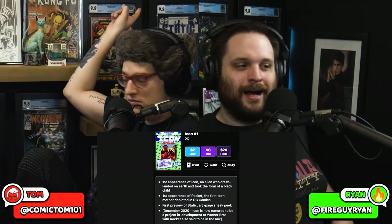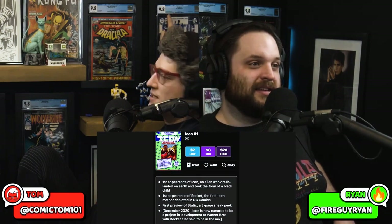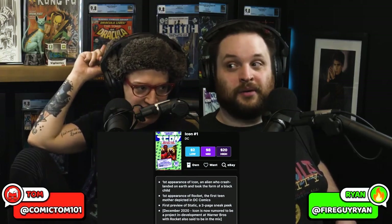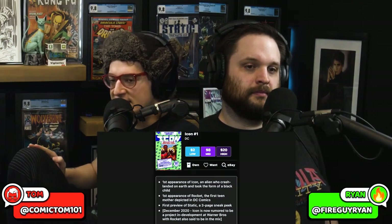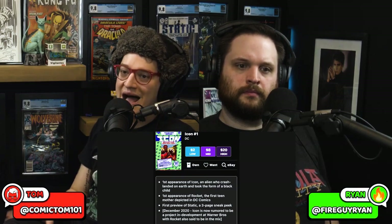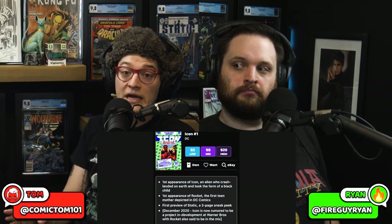Static number one, McDuffie — it says it right there on the label. It's also Naomi's last name, Dennis Cowan. I got a newsstand copy of Static. You need to read Milestone — they're fun. It's 90s, but it's good 90s. Icon 1 also has a first preview of Static in a three-page sneak peek, so two reasons to spec on this book. $20 average high sales for a book that was sold in a bag — notoriously difficult to secure in high grade. 9.8s are still affordable. Icon is a great superhero collectible and a great run to read.